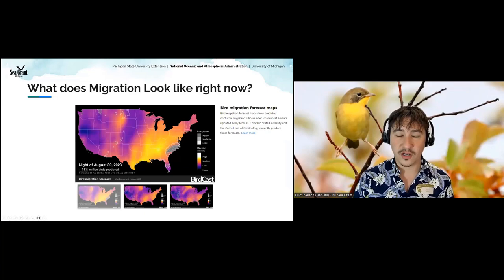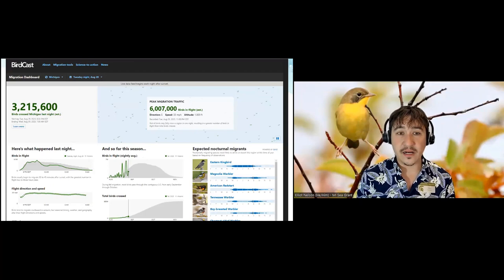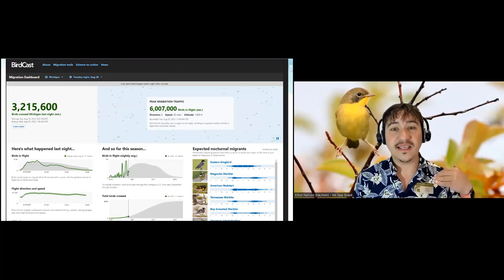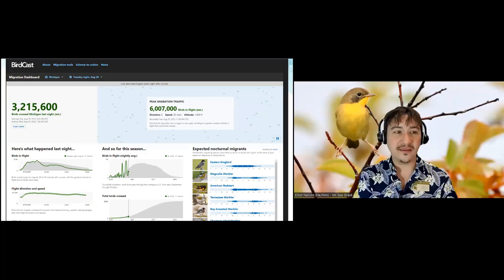There are literally billions of birds flying over us. These numbers come from Doppler radar — there are so many birds in the air that Doppler radar can actually pick them up. Last night, six million birds were flying over Michigan — almost as many as the people in our state — in just one night of migration. That doesn't even count resident birds or the birds that don't migrate at night, like waterfowl, raptors, big cranes, and herons. Only about half of bird species migrate at night, so it's probably double that number.